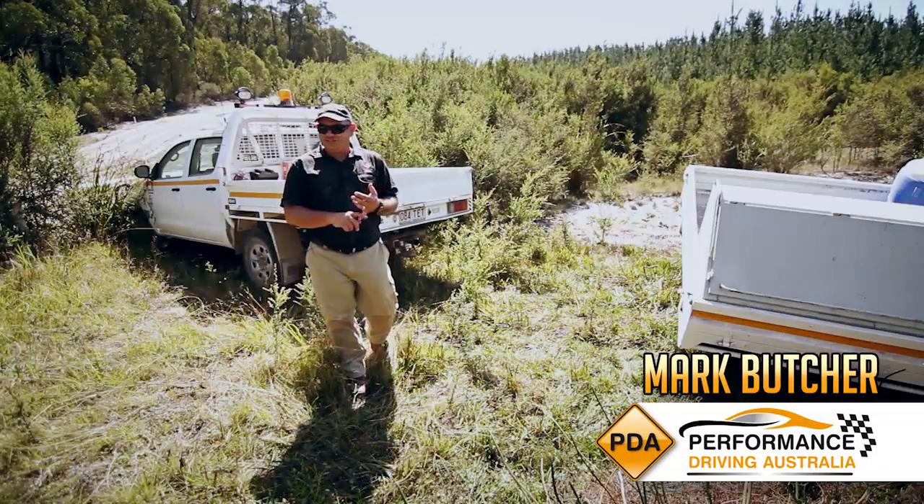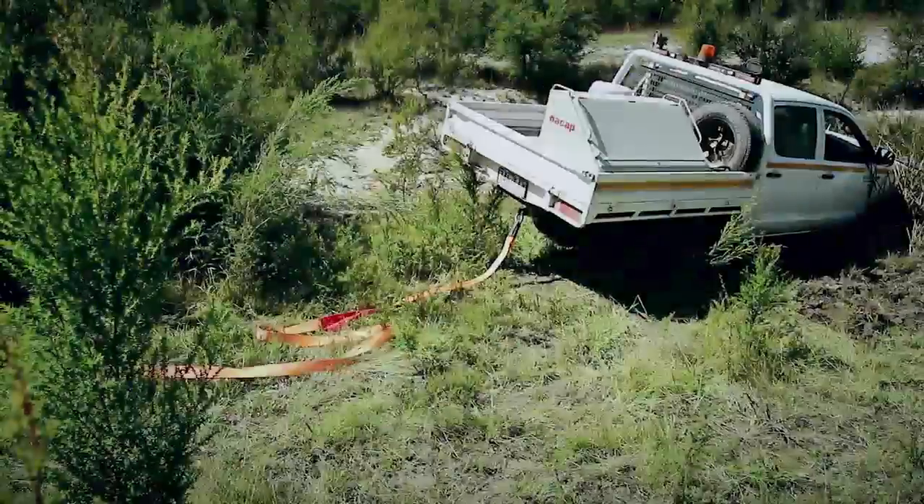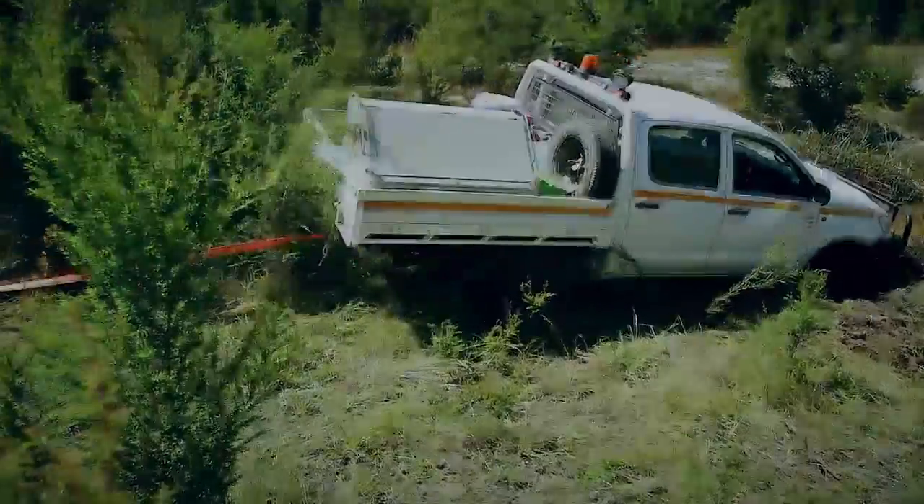Generally, prevention is better than a cure, so we obviously don't want to get stuck if we can help it. The following steps will assist you in recovering your vehicle safely.